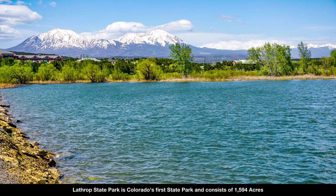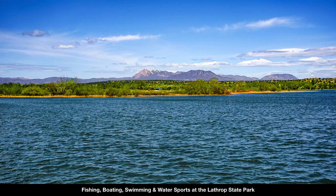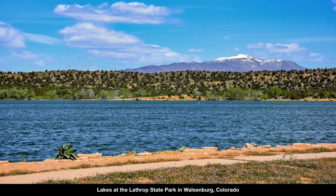You also have Lathrop State Park, which is about 1,600 acres with two lakes. There you can do fishing, boating, swimming, water sports, and hunting. You can see Greenhorn Mountain in the background — there are just amazing mountain views everywhere around this area.